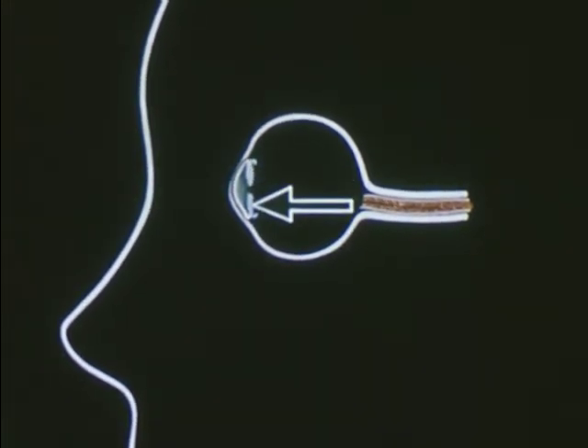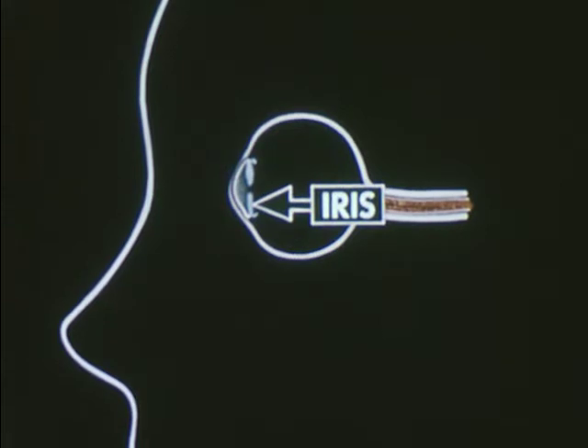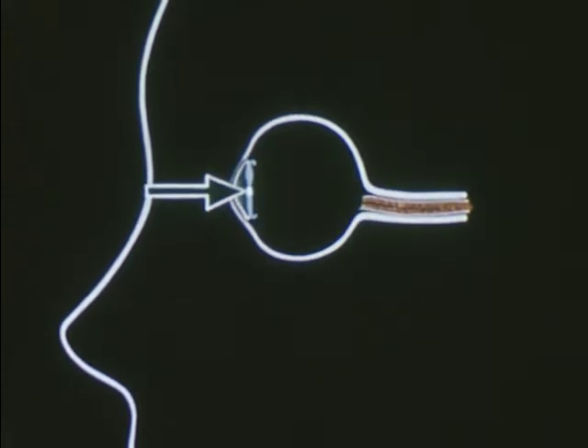Behind the cornea, there is a muscle called the iris. This is the blue or gray or brown colored part of your eye. In the middle of the iris is an opening called the pupil. The iris can make the pupil large to let in extra light at night, or very small to keep some of the light out when it's too bright.